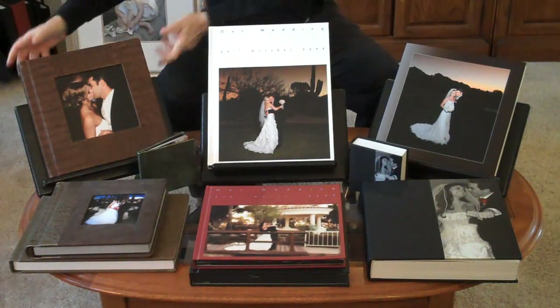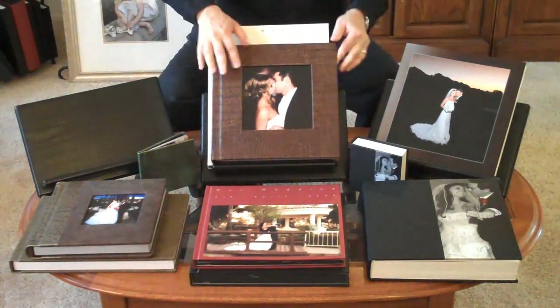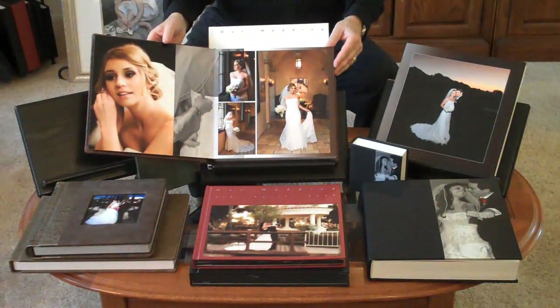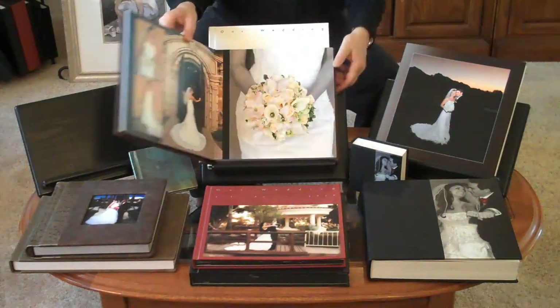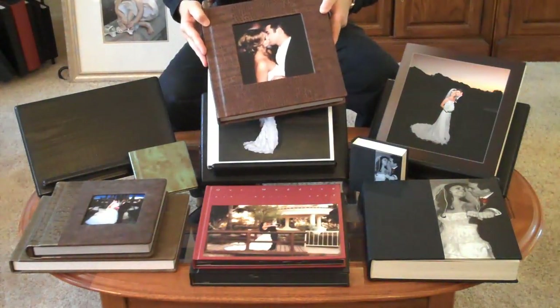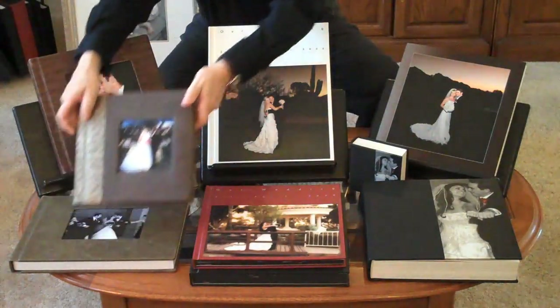First up are our leather collage albums. These albums are great. They're all custom designed with beautiful collages. They come in a wide range of beautiful leathers in several different styles and sizes.